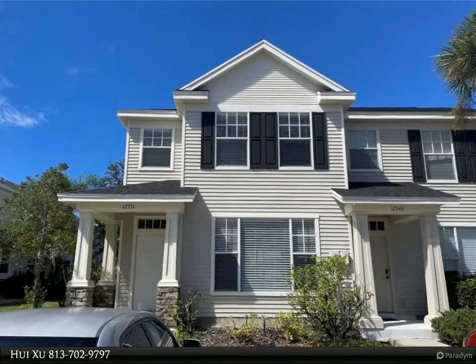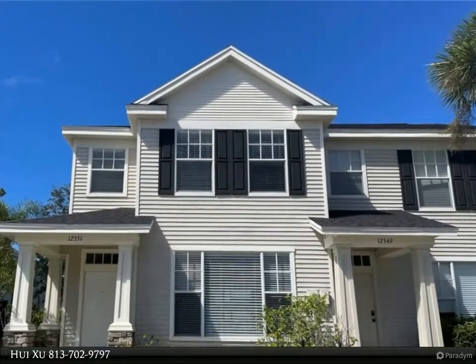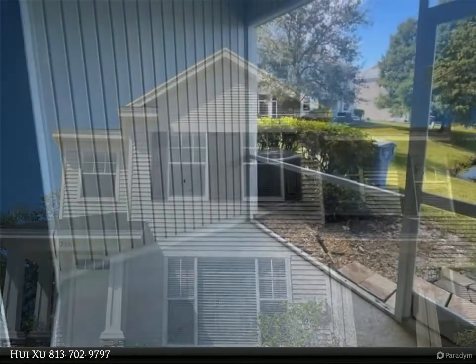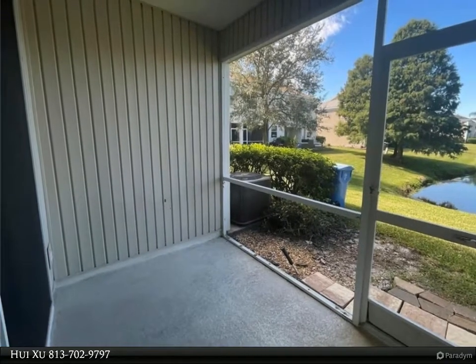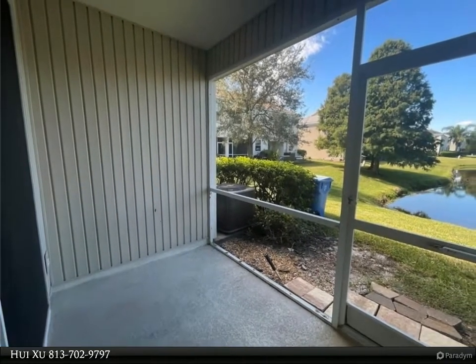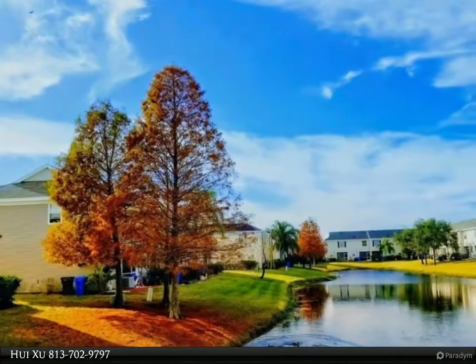This Align Right Realty property video is presented by Huaixu. More photos coming soon. Two bed, 1.5 bath townhouse in Country Chase with low HOA fees and no CDD. Well-maintained end unit, AC 2018, newer roof 2020.